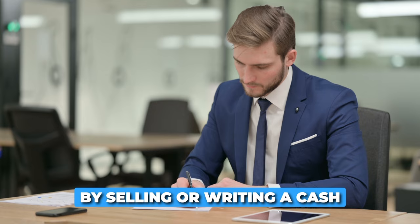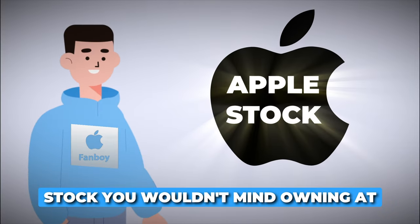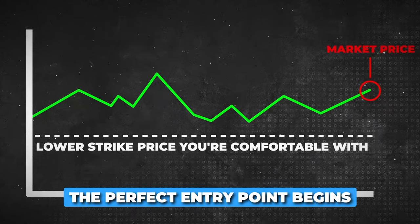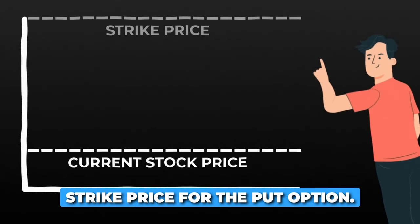In the wheel strategy, you start by selling or writing a cash secured put option on a stock you wouldn't mind owning at a certain price, which is the strike price. The perfect entry point begins with selecting an appropriate strike price for the put option.